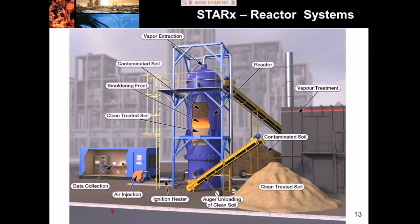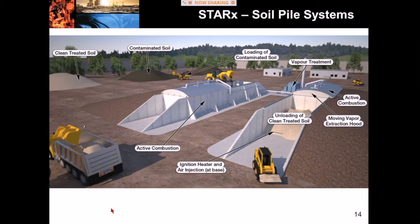Our ex-situ system uses a lot of the same ancillary equipment as the in-situ process: compressors for air delivery, blowers for vapor extraction, and some sort of vapor treatment system such as activated carbon or a thermal oxidizer. But instead of doing things below the ground, here we're doing it in a reactor — a cylindrical column filled with contaminated soils. We have a heating element and air supply at the base and we smolder vertically upwards through the column. The soil pile system uses larger equipment for large stockpiles but operates on the same principles and allows you to see exactly what you're treating.